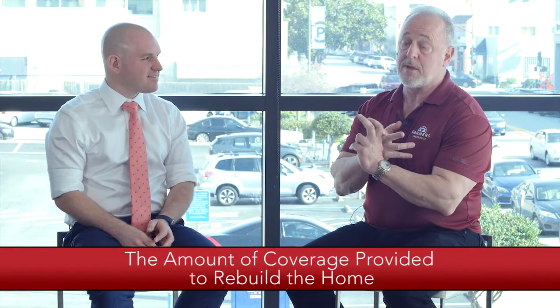That's a good point, Joe. Thanks for inviting me back and allowing me to work with you and many of your clients — it's a pleasure. In terms of home coverage, there are four key parts to focus on. The first is the amount of coverage provided to rebuild the home. We call that Coverage A, or dwelling coverage.